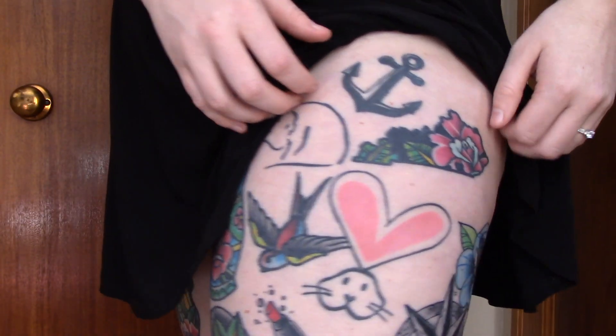I kind of start forgetting the order I got some of these in, so I'm just going to go across the upper part of my left thigh. The anchor at the top was done by another artist I no longer go to — pretty much just filler. I liked the idea of an anchor for my dad because he was in the Navy. All the tattoos on the outer and upper part of my left thigh hurt about the same, about a 5 out of 10. Nothing was too too painful. Really I don't think any of my thigh tattoos were that bad except maybe the backs of my thighs.